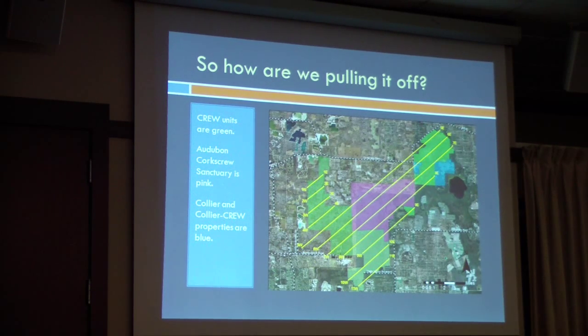Crew here is shown in various shades of green. This is Flint Penn Strand, this is Burger Free Swamp, this is Corkscrew Marsh, and the blue areas are Conservation Collier areas — Care Care Prairie Preserve, Pepper Ranch. The big pink block in the middle is the sanctuary. Because we have to fly over the sanctuary anyway to cover our areas, we count birds found there too.